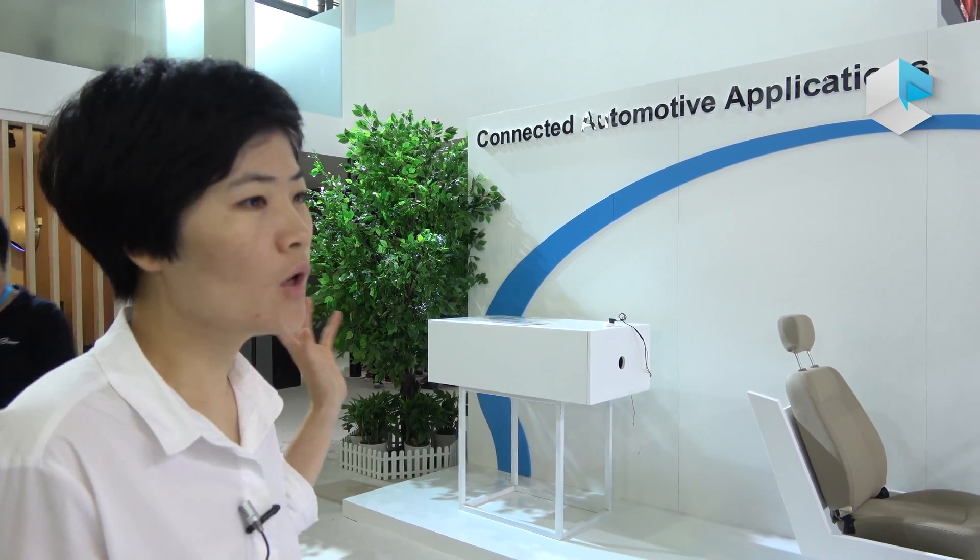Hello everyone, this is Eva from Allwinner. We are at CES Asia 2017. This is our booth. Here we have shown our latest applications as well as those new four processors.